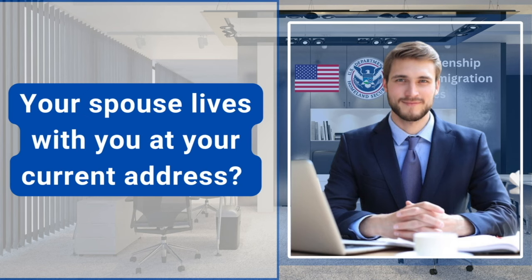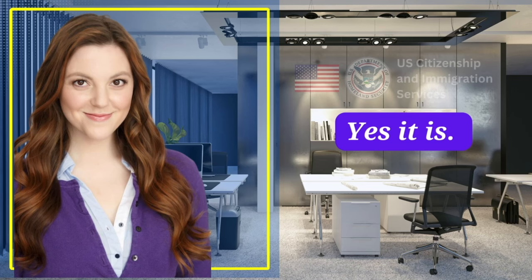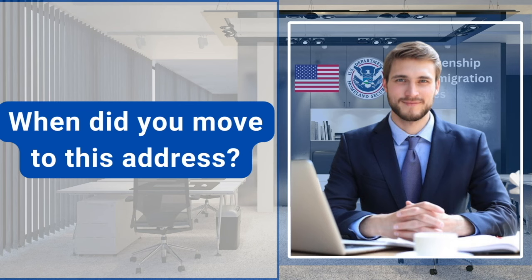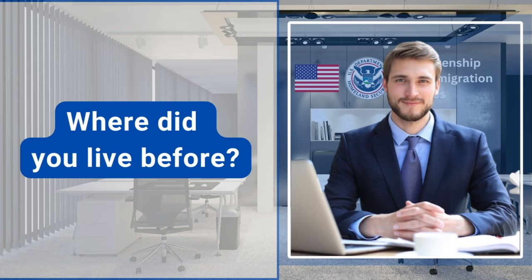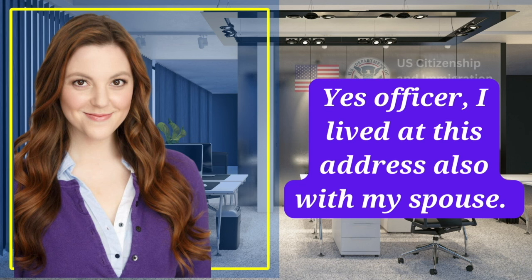Your spouse lives with you at your current address? Yes, we are living together. Is your current mailing address the same as your home address? Yes, it is. How long have you lived at the current address? When did you move to this address? Three years — I moved to this address on October 30, 2020. Where did you live before? 11459 Newberry Drive, Frisco, Texas 75035. Did you also live with your spouse at this address? Yes, officer, I lived there also with my spouse.